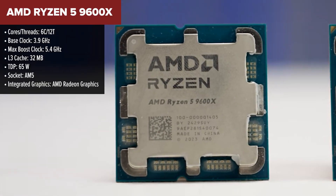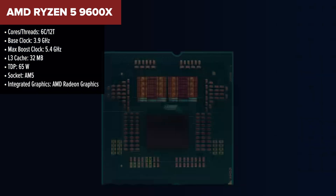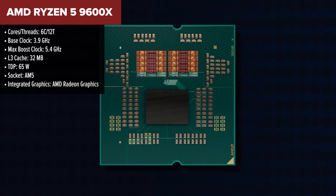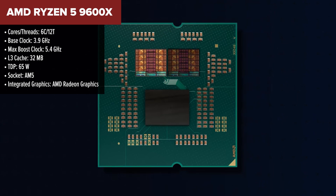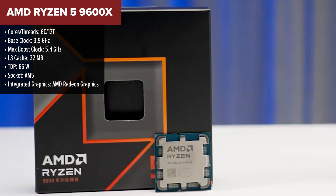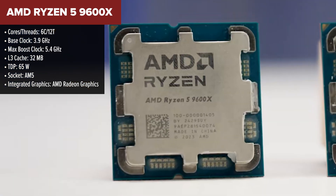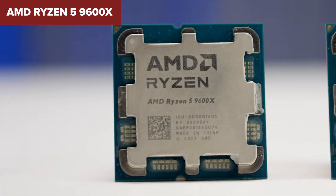Coming in at number five, we have the AMD Ryzen 5 9600X. This chip is a great entry point for budget-conscious gamers, offering a solid mix of efficiency and performance. While it's not the most powerful CPU on this list, it delivers impressive speeds and a power-friendly 65-watt TDP, making it an excellent choice for mid-range builds.